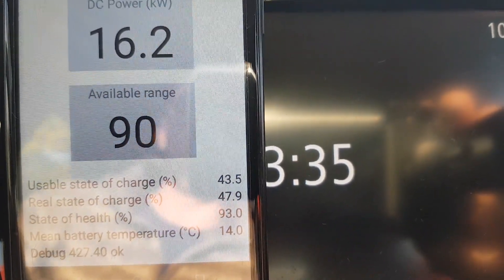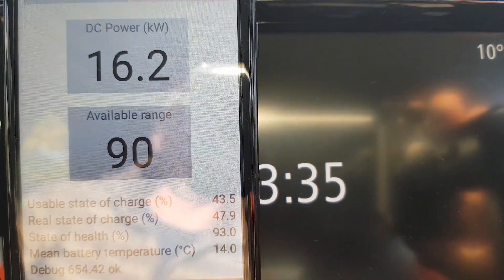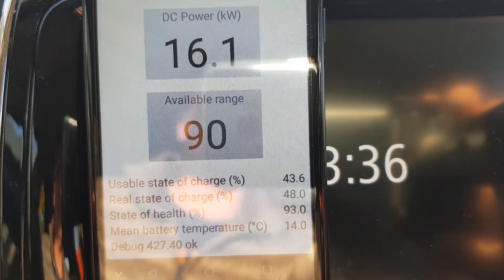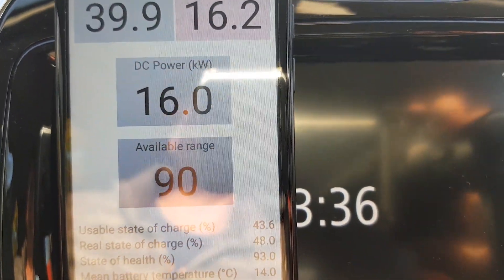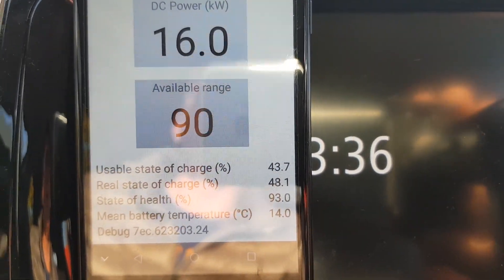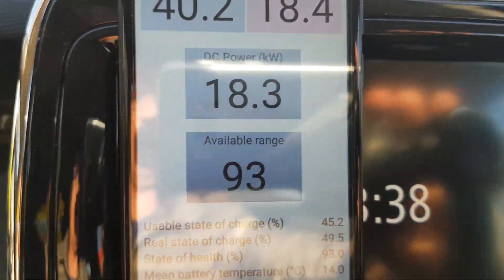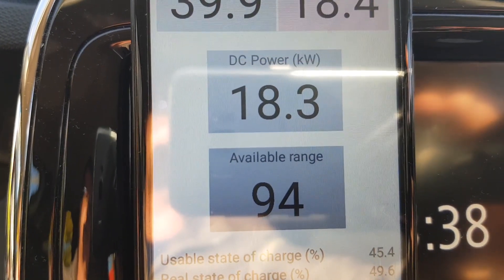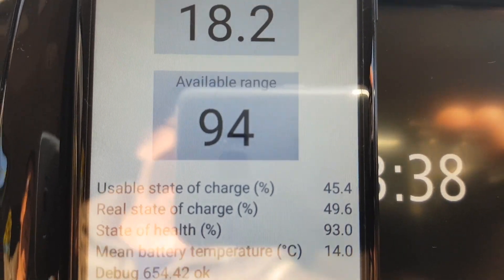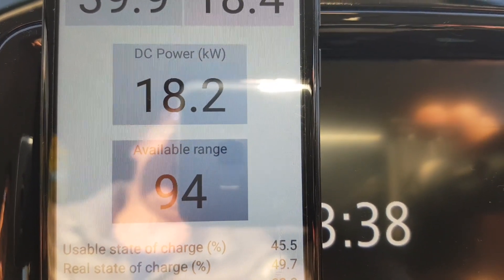I think later when the battery reaches 20 degrees Celsius it will already be full, so it won't be able to charge quickly anymore. Even the 22 kW Renault Zoe cannot charge at 22 kW with a cold battery. Now the DC charging power just went up to 18.3 kW DC, with the battery mean temperature still at 14 degrees Celsius, but it's still fluctuating up and down.